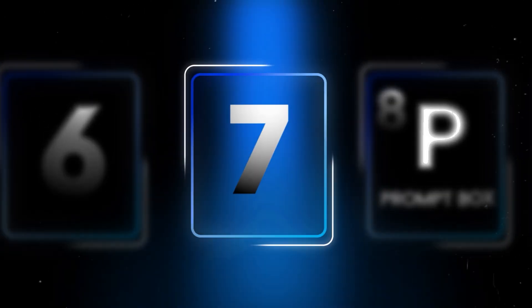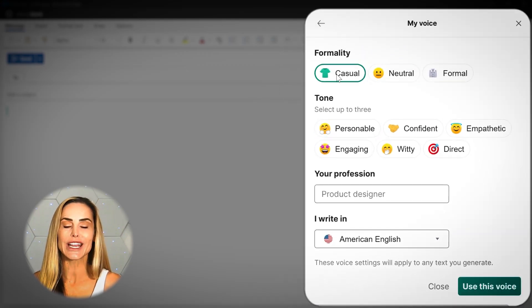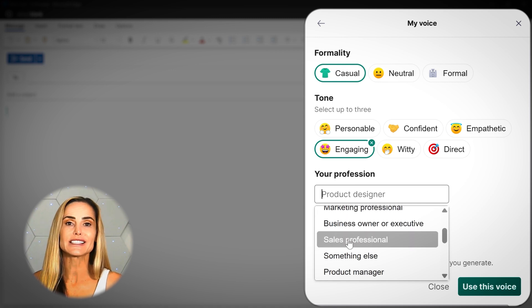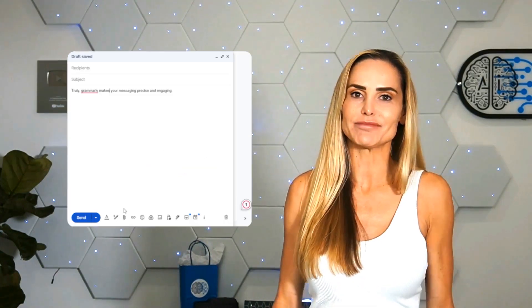Moving on to number seven, we have Grammarly, an old fave that's gotten a futuristic upgrade. Grammarly doesn't just fix grammar anymore — it now predicts your writing style and adapts your tone in real time. Maybe you're a professional crafting proposals, a student writing essays, or a content creator. Grammarly makes your messaging precise and engaging every time.